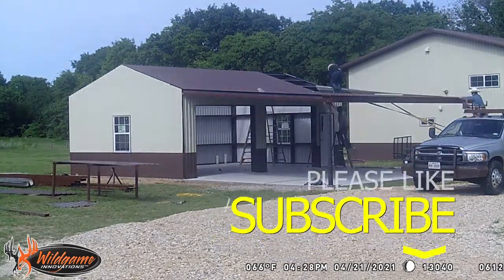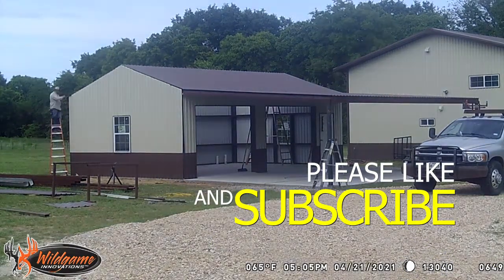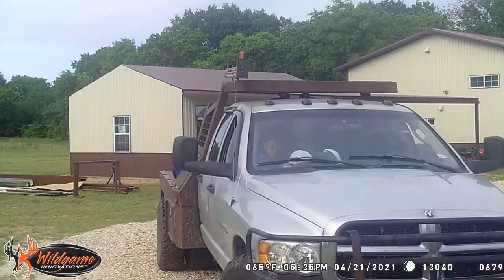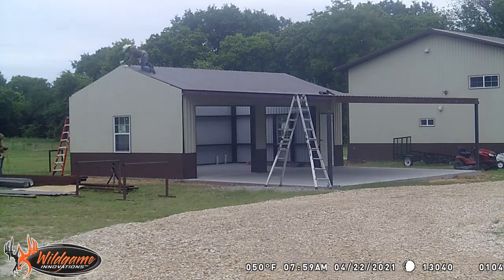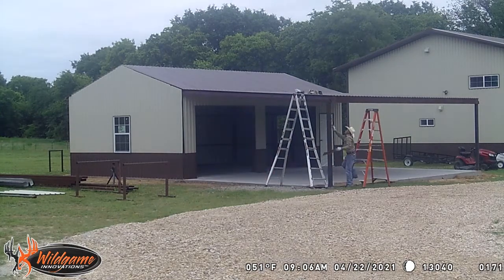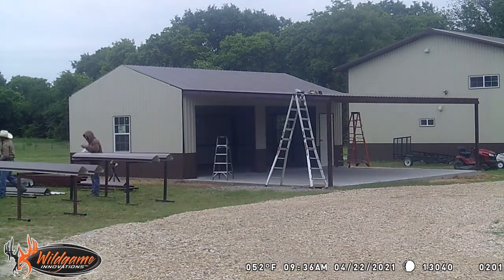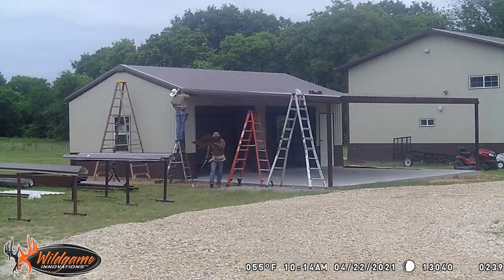Go ahead and hit the subscribe and like button so we can keep you up to date. Once I get everything paid for and done I'll do another video and talk about the price, because I know that's usually one of the biggest questions. Just remember this is unfortunately right in the middle of a crazy time when it's hard to get materials and materials are very expensive. Metal hasn't quite gone up to the cost of wood, but it's still very expensive.